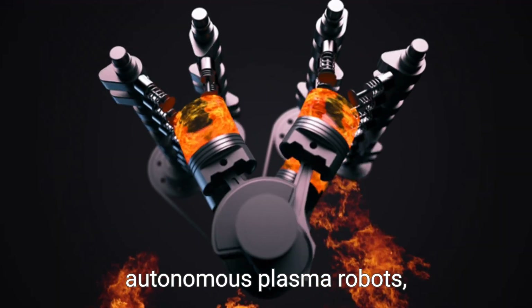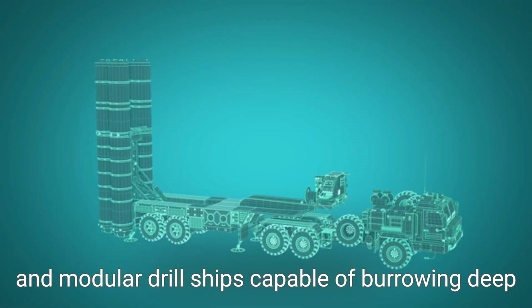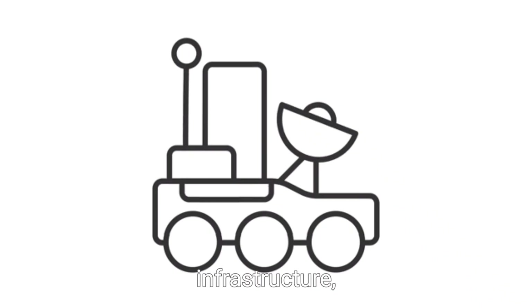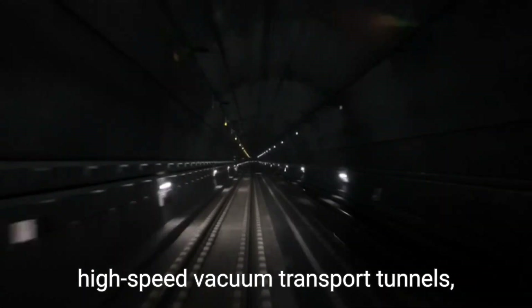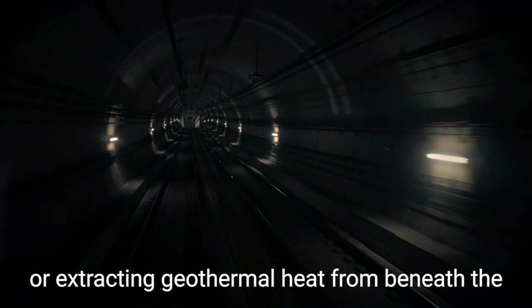Looking ahead, the future of plasma drilling seems almost limitless. Think AI-driven drilling systems, autonomous plasma robots, and modular drill ships capable of burrowing deep into Earth's crust for scientific research, infrastructure, or clean energy. Imagine underground cities, high-speed vacuum transport tunnels, or extracting geothermal heat from beneath the oceans.